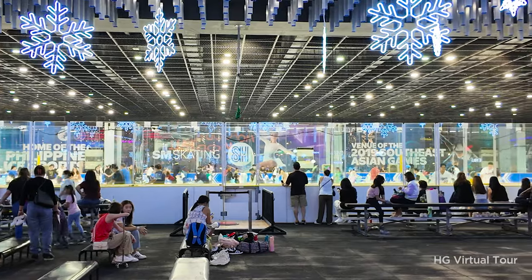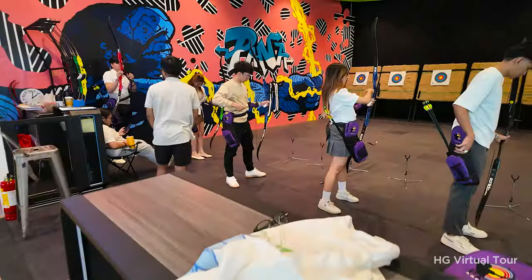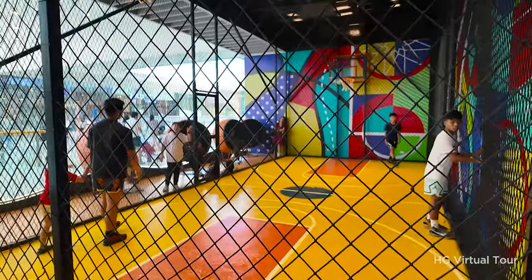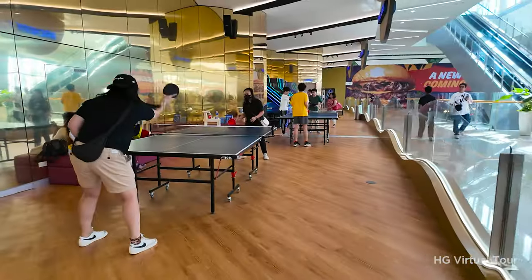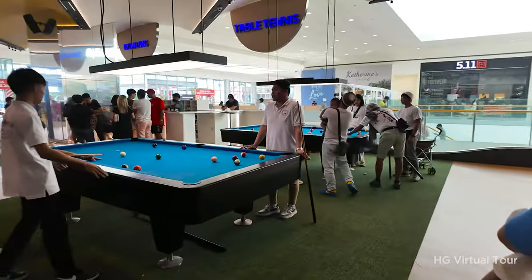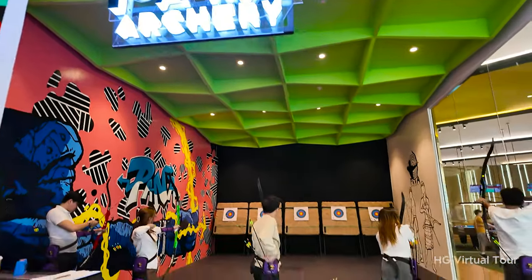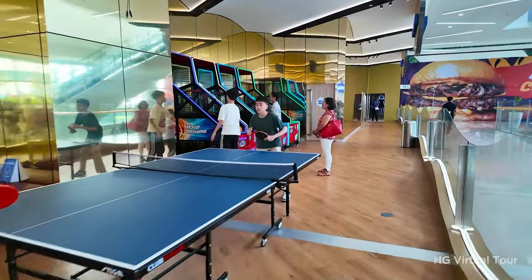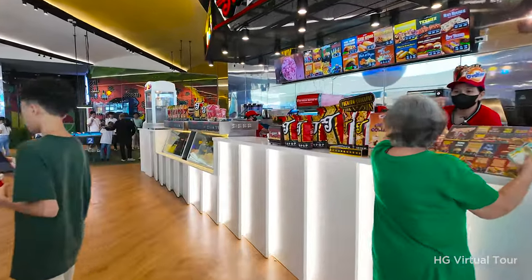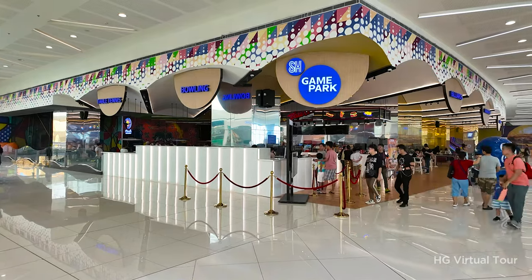Number nine: discover the new Game Park. Get ready to level up your fun at the all-new Game Park. Inside you'll find a playground of awesome indoor activities including basketball, bowling, darts, billiards, and table tennis — the perfect spot to challenge your buddies or family to some friendly competition. Participating in the games requires a fee, with options for one or half an hour of activities. There's also a snack haven right within the Game Park to refuel and enjoy.